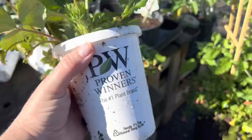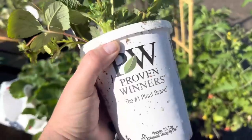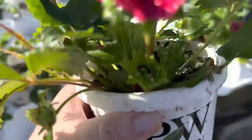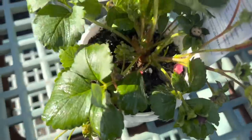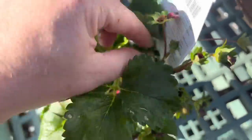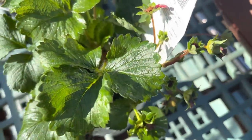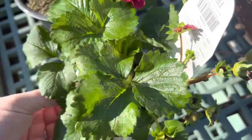It's an ever-bearing strawberry, so it's going to produce berries all summer instead of just in June. It's got some new growth at the bottom and it's already got some flowers, so berries are imminent. I can see one starting there. And then I can try to take some of the seeds and start a second plant from this.